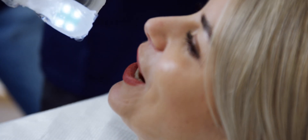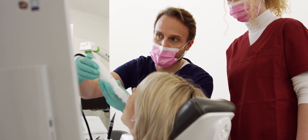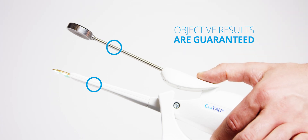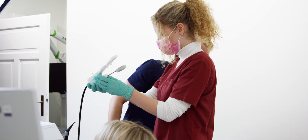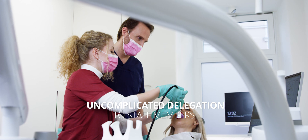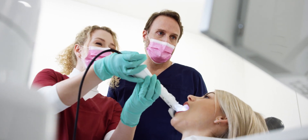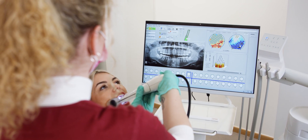You can now insert the handpiece into your patient's mouth and start recording. The specially designed handpiece with standardized distances between the transmitter and receiver arm ensures the objective reproducibility of the application. You can quickly and easily delegate the use of Cavatau to your practice team at any time, and impartial results are guaranteed within a few minutes.